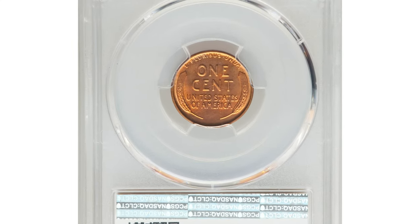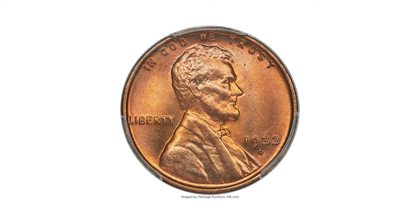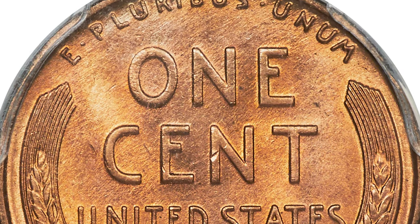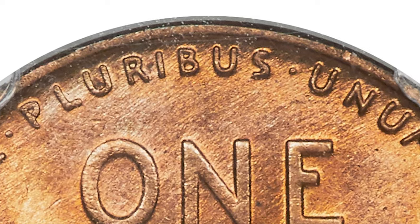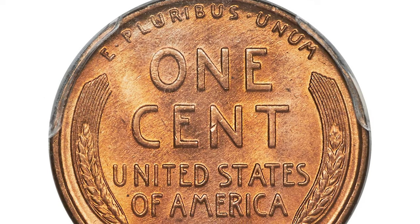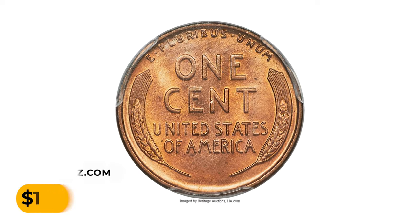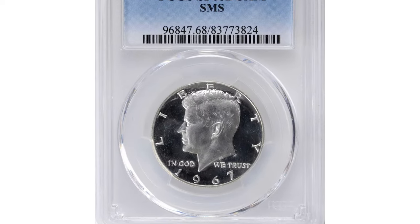This is the 1933-D Lincoln cent in MS67+ condition. This Denver issue is seldom seen in MS67 Red and almost unknown to the numismatic world in MS67+ Red. The present coin carries the CAC endorsement; strike sharpness is outstanding and the softly frosted surfaces are devoid of abrasions and spots. One tiny mark on the left upright of the 'N' in CENT is the only imperfection, serving as a reliable pedigree marker. Eye appeal is stunning. Sold for $16,800 at Heritage Auctions.